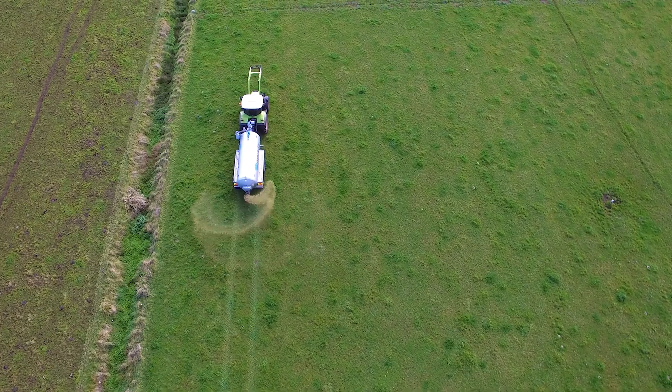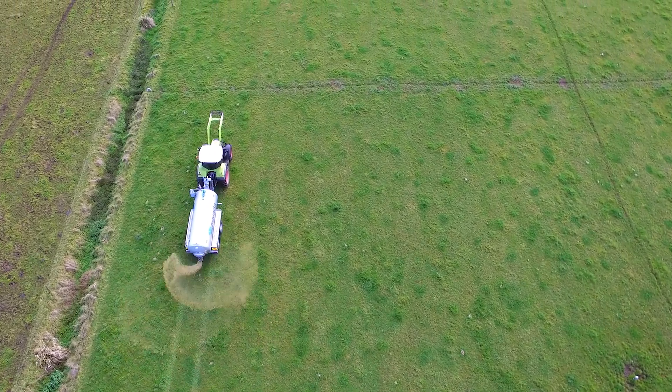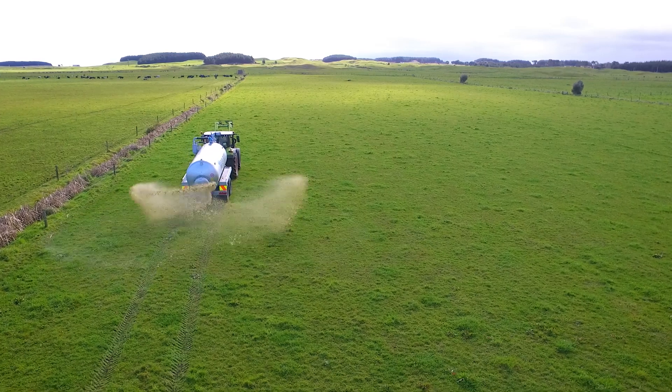The old effluent system was a straight pump-to-paddock system with no storage space available. Basically every day of the year the pump had to run. Problems through the winters — when it's wet we were still running it. Puddles, ponding, continuous issues with breakdowns. The older system was just time-consuming. We were shifting the irrigator up to twice a day just to keep it moving.